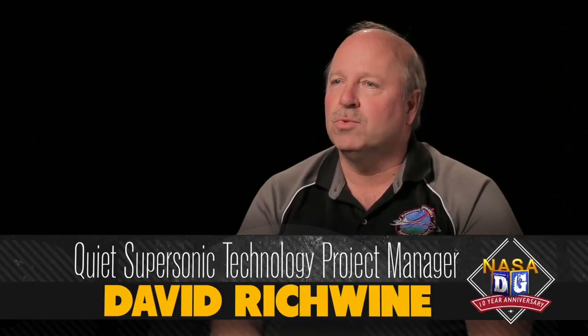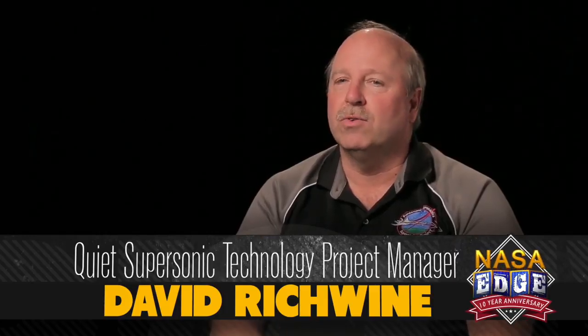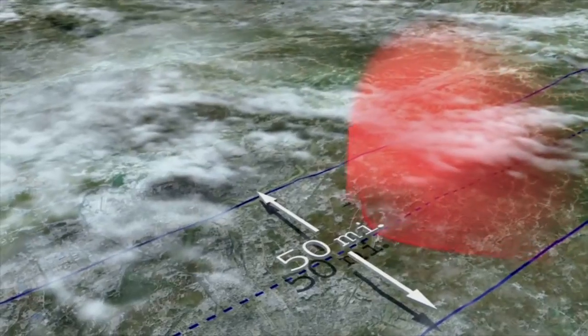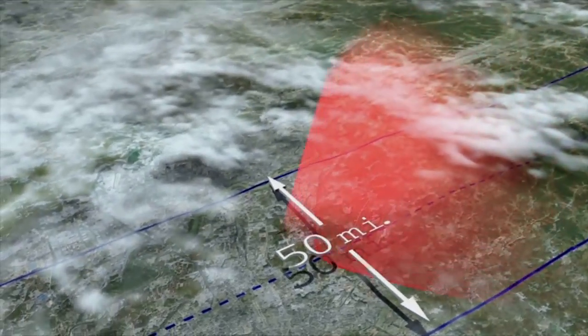NASA is conducting supersonic research with a lot of different organizations around the country. But primarily our role is getting the data for supersonic flight. One of the primary things we have to do initially is get the atmospheric data so we understand the effect of the real atmosphere on the sonic boom.